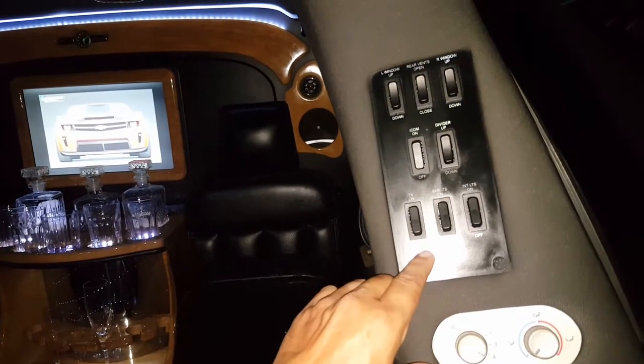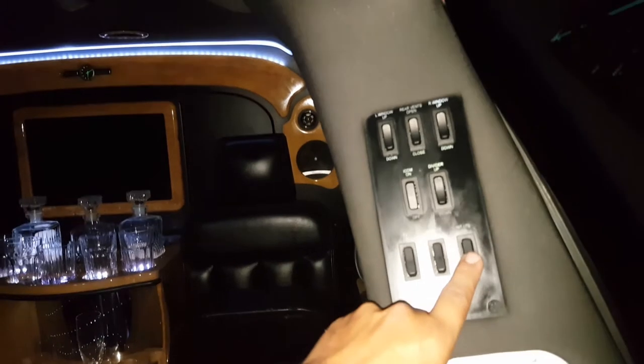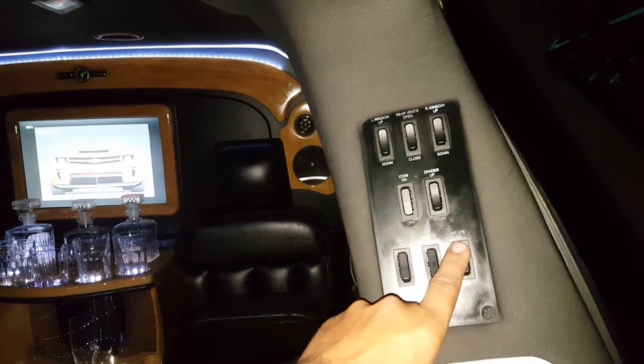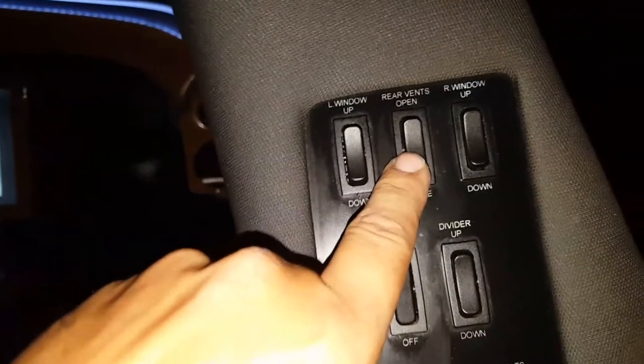We have our bar lights — we'll try to get those in the picture, so we'll turn them off. Our TV switch here turns it off, back on. We can do our ceiling lights on the top — they go on and off. Intercom. Rear vents open. What this is — if you push this it's going to go ahead and open the side glass, which are the factory vent glasses. So if you want to get some air, or something happened in here, you can let the vent out.